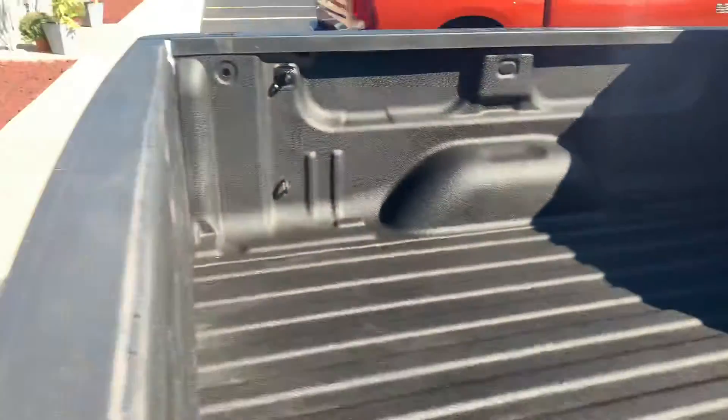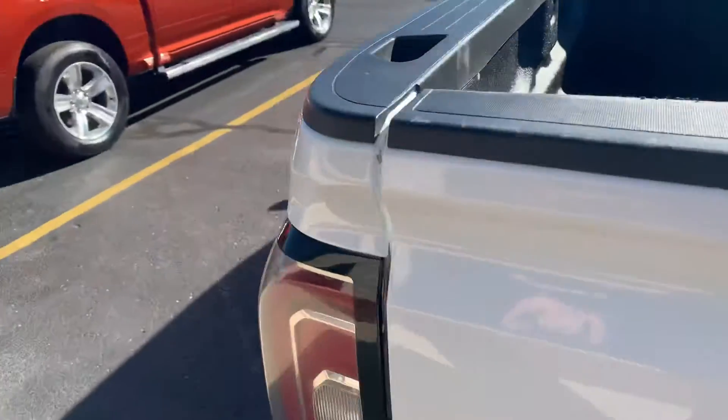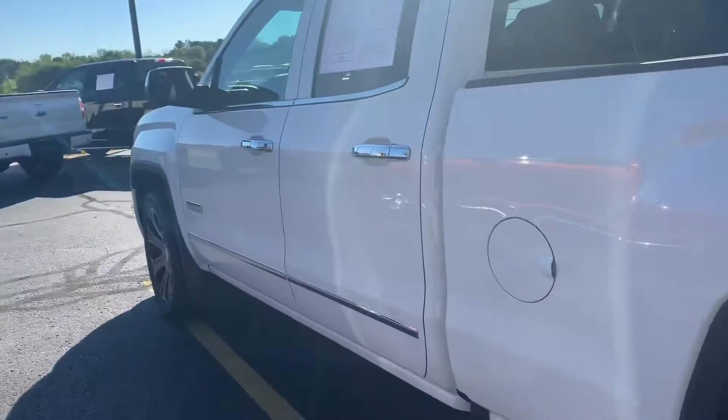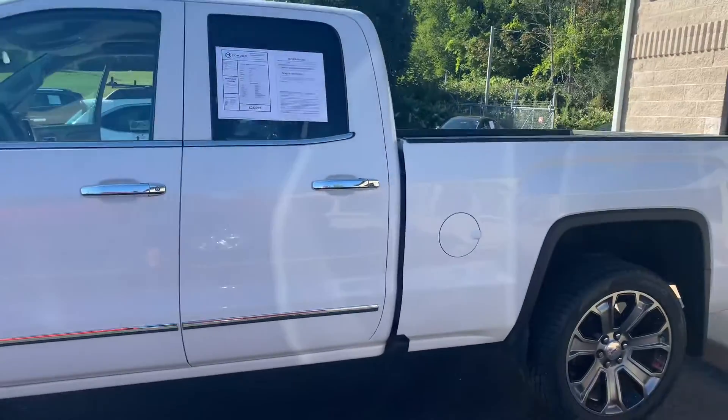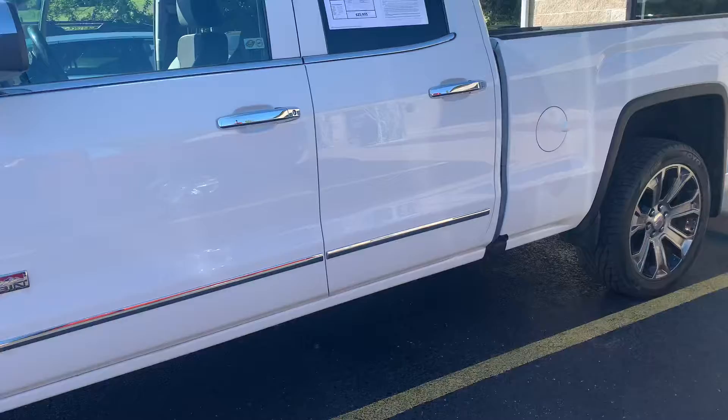It's a nice spray-in bed liner. This is the double cab, so it's like the three-quarter door in the back — it's not a full, real true crew cab, but it's a double cab. Look at this. It's beautiful.